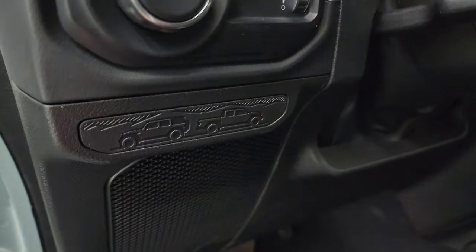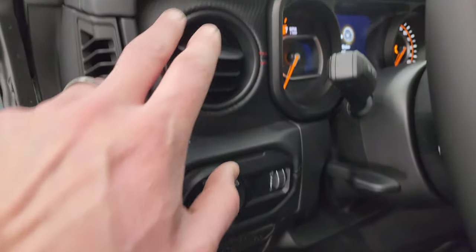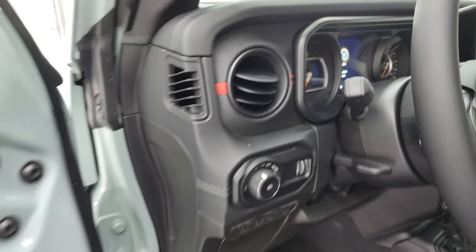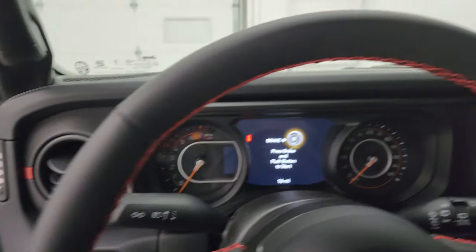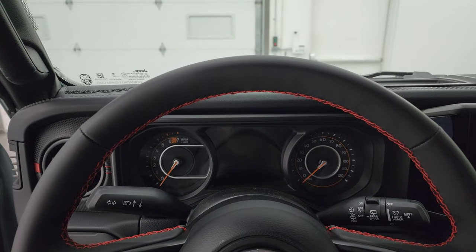You get the Wrangler and the Gladiator backed up to each other — a little plastic piece there. Auto headlamps. You get this kind of Gore-Tex finish dash trim with the red Rubicon branding, red stitching, power windows, power locks. You also get the red stitching on the steering wheel — really nice soft-touch leather.